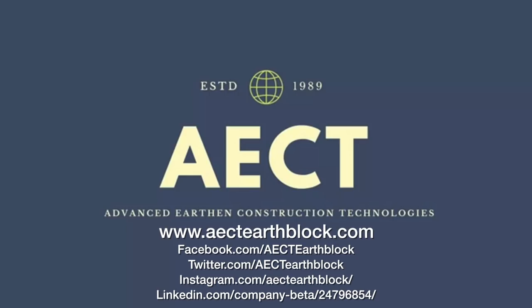How can people find you and your company? Our website is aectearthblock.com. Our Facebook page is spelled out as Advanced Earth and Construction Technologies. Those are the two best ways to find us, and we'd love for people to reach out. Thank you so much for doing this brief interview on such short notice about CEBs, the construction industry, and sustainability. I really appreciate your time. No problem, anytime.